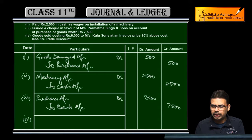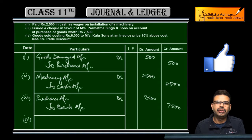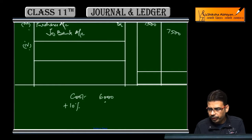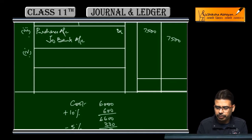6,000 ke hamne Kalu & Sons ko goods sale ki hai. 6,000 cost hai, invoice price 10% above cost hai, to 6,000 ka 10% profit add karenge — 600 rupaye. Total ho gaya 6,600. Us par 5% trade discount: 330 rupaye minus karo — 6,270 rupaye bachte hain. Cost price 6,000, 10% profit add kiya 6,600, 5% trade discount 330 minus kiya, to 6,270 rupaye final sale price.